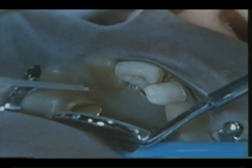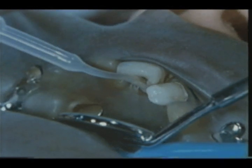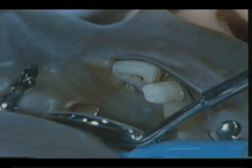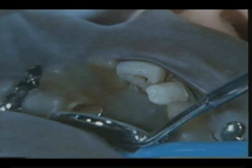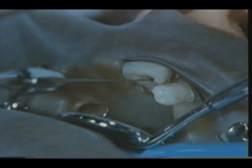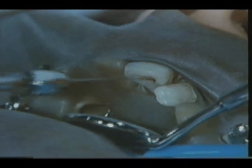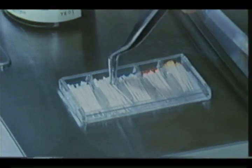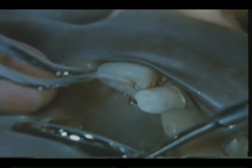After that, clean up the bottom of the canal with saline solution and a barbed broach. With the root canal irrigation completed, you should proceed to root canal drying by absorbing paper point.